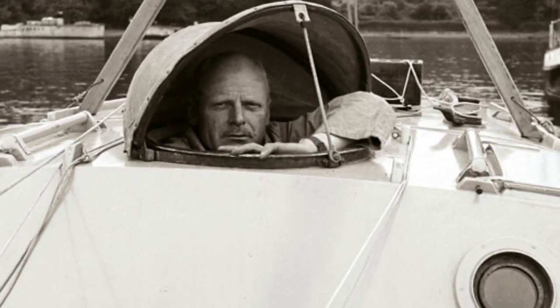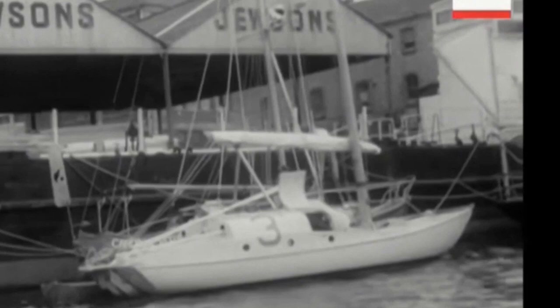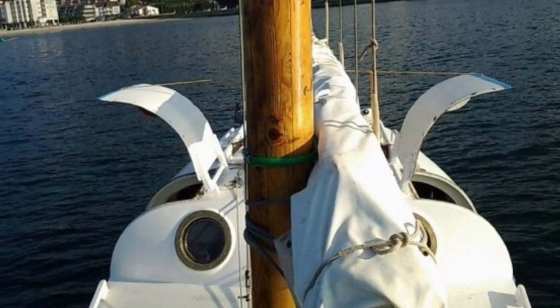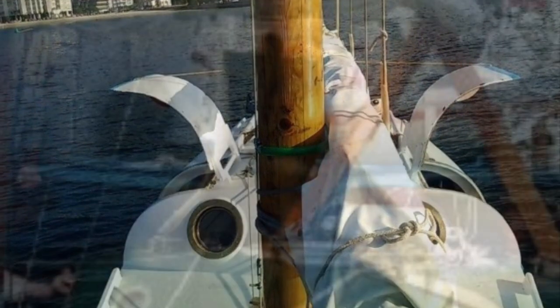The result was, by any standards, an unusual-looking yacht. Blondie said he called her Jester because she looked like such a bloody joke, and she certainly is unforgettable. She has a pair of unusual side hatches, sometimes called gullwings, because that is what they look like when both are open, for easy access to the cabin and port.